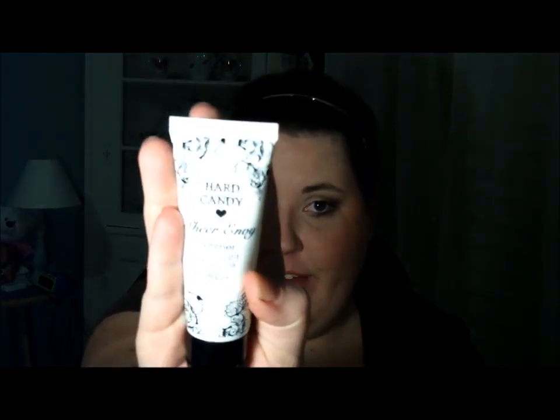Then on to face products. This has been a favorite of mine for a very long time, but I figure it needed another shout out. This is the sheer MB face primer. I love it. I'm almost out of this one, but I have a backup. It is just great — my makeup glides on fantastically after I put this on.